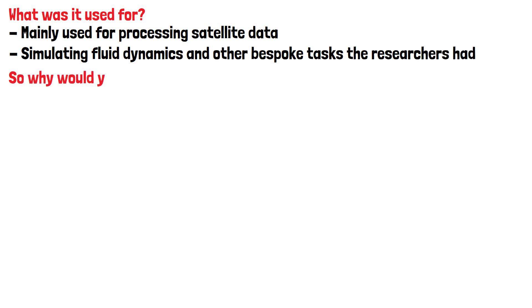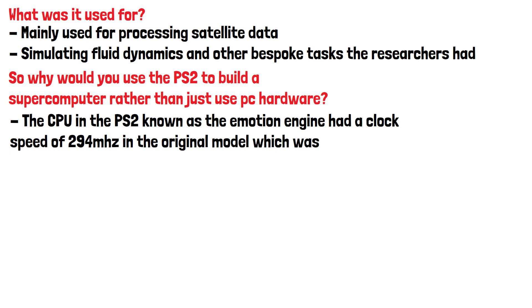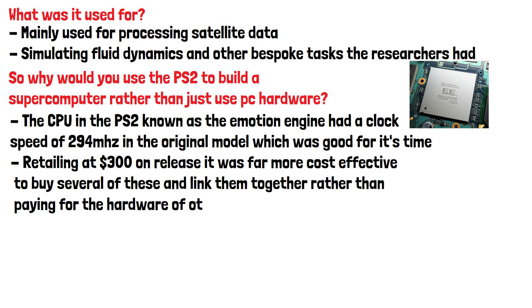So why would you use the PS2 to build a supercomputer rather than just use PC hardware? One of the main reasons is the power it offered for its price point was virtually unmatched. The CPU in the PS2, known as the Emotion Engine, had a clock speed of 294 MHz in the original model, which was good for its time. Retailing at $300 on release, it was far more cost-effective to buy several of these and link them together rather than paying for the hardware of other supercomputers at the time. The PS2 cluster would have only cost approximately $21,000 if the units were bought new — a fraction of what supercomputers with similar specs would cost.